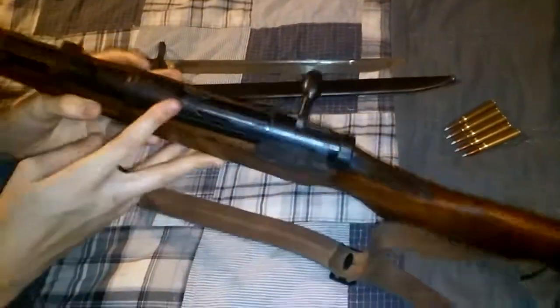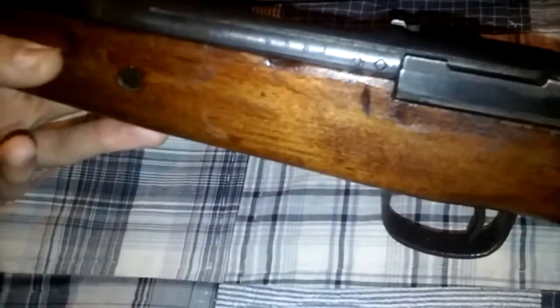This rifle has a reproduction Arisaka sling. Authentic slings run around $350, so you don't see too many of them. This rifle is all numbers-matching, made at the Tokyo Koishikawa Arsenal. You can see the rail cut into the receiver — that would originally have been for a dust cover, which this rifle is missing, basically a cost-saving measure on machining time.